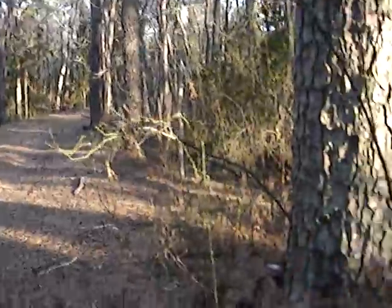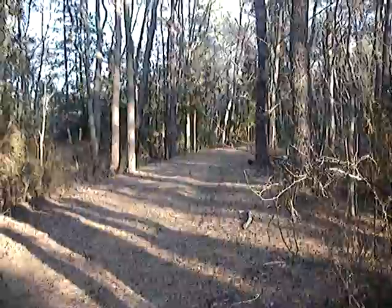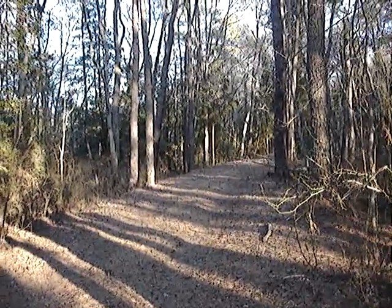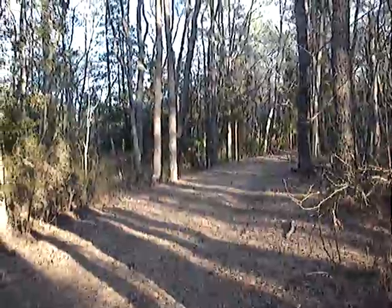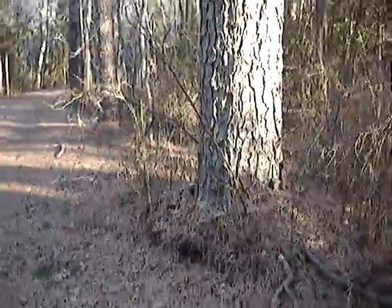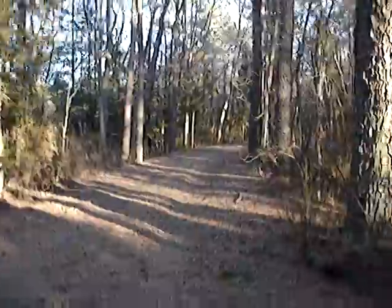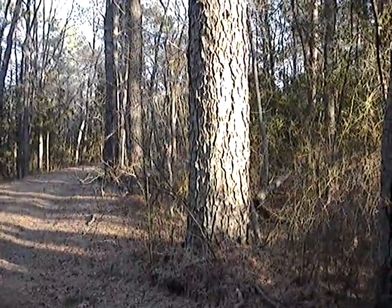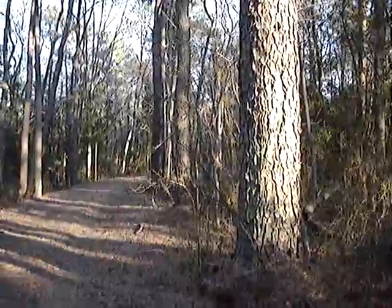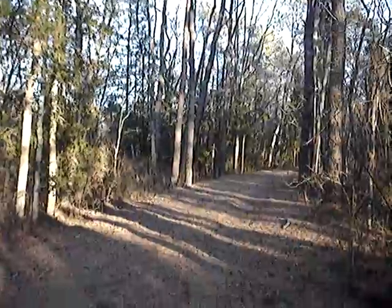I believe it is old growth, or the nearest thing to old growth that we have in the Pine Barrens — I'll explain that. Anyway, it's a real beauty and one of my favorite trees out here. My fingers are freezing, so that's all. Thanks for watching.